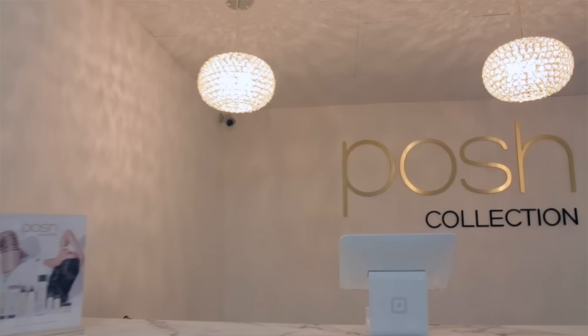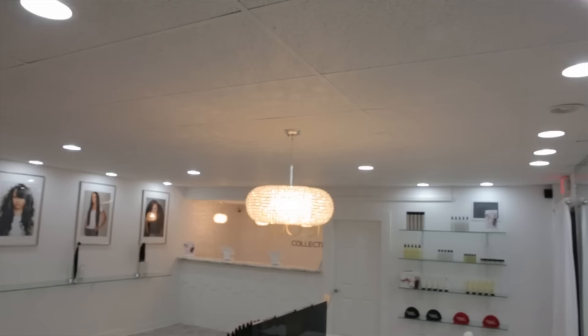Hi, my name is Michi and I'm proud to introduce to you my all-new Posh Collection Boutique. We retail our own line of hair extensions, eyelashes, hair care, cosmetics, custom wigs, and specialty items.